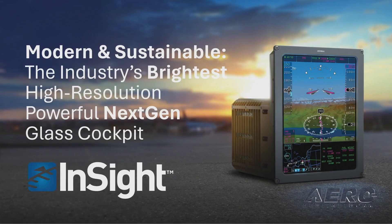InSight is our latest generation of EFIS, bringing powerful computing, powerful graphics, and enabling your customers to fly well into the 2030s.